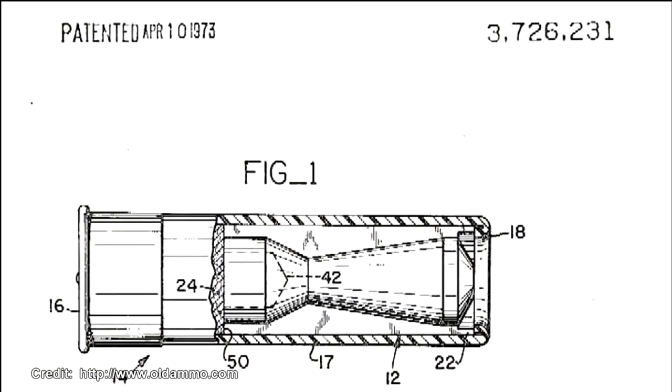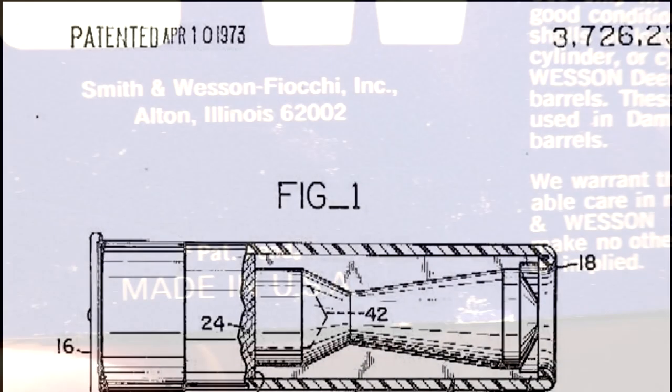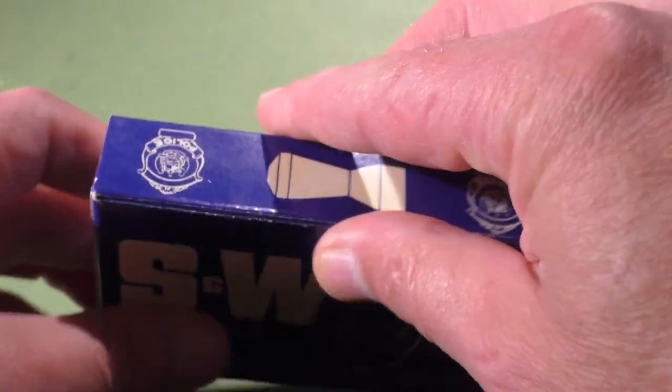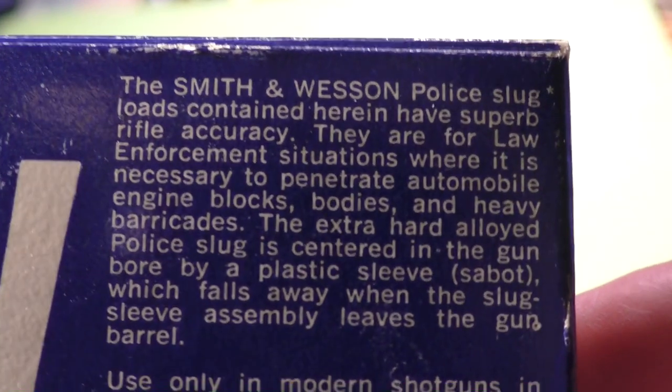We know that BRI received their patent in 1973, and it appears Smith & Wesson filed for a patent themselves. When our box of ammo was produced, the patent was still pending — in other words, their patent hadn't been approved yet.